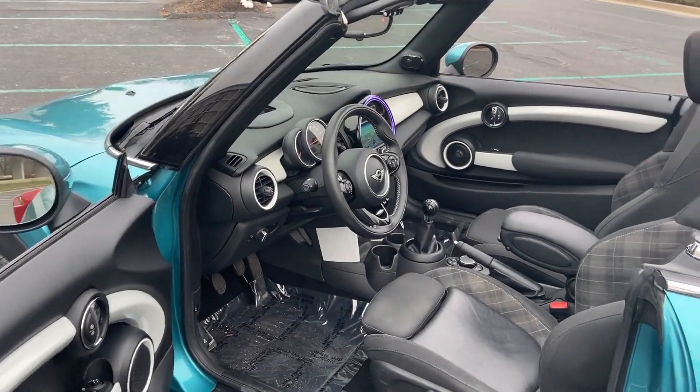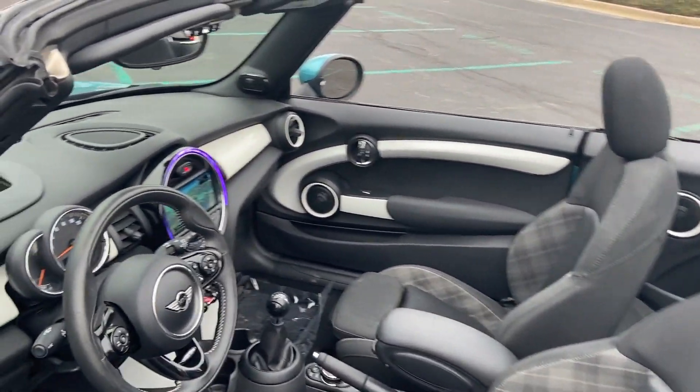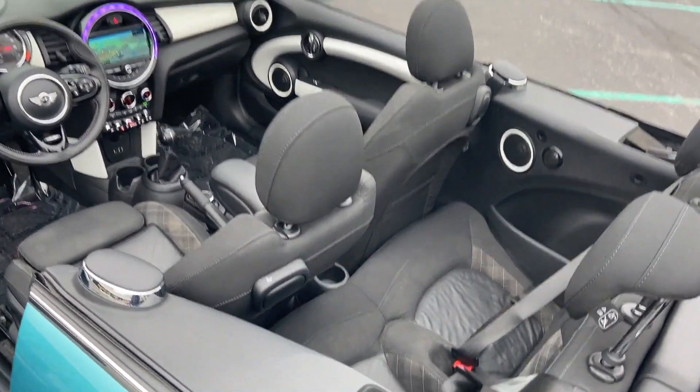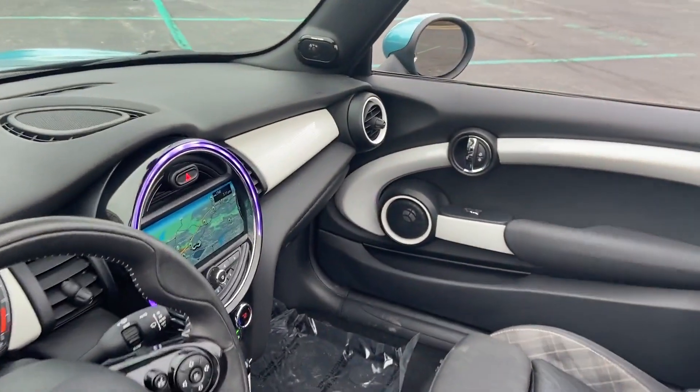Power side view mirrors, variable speed intermittent wipers, air conditioning, ABS, power locks, heated front seats, and front side airbag.